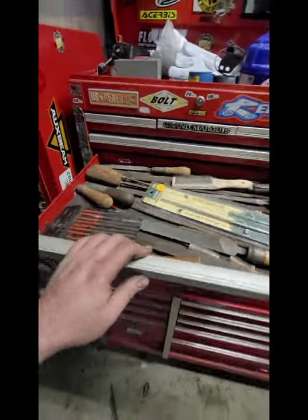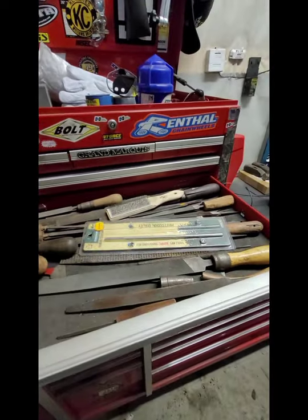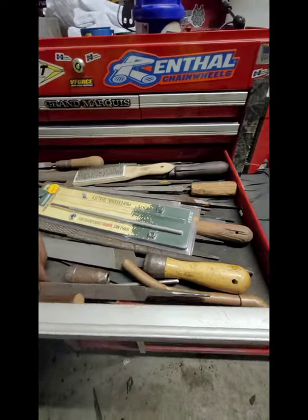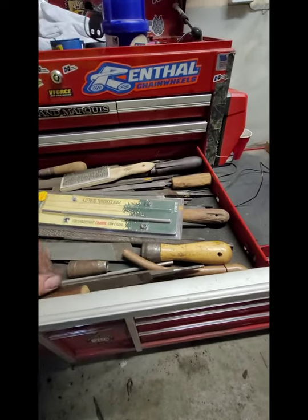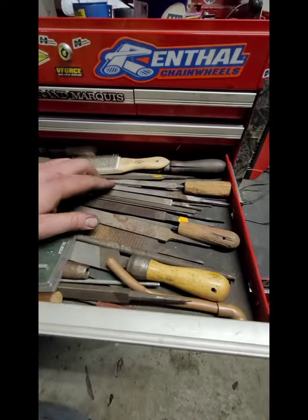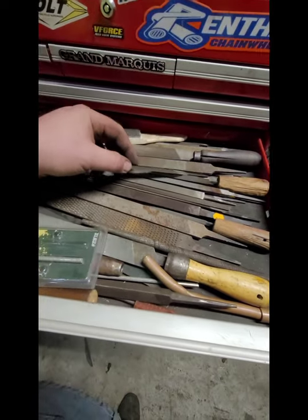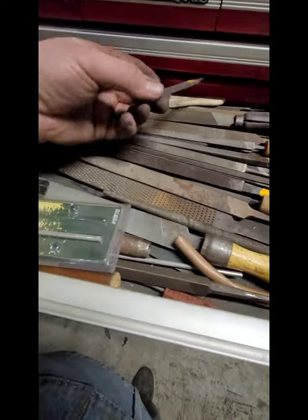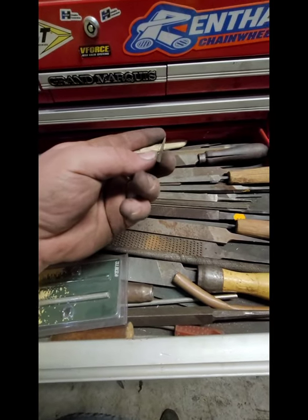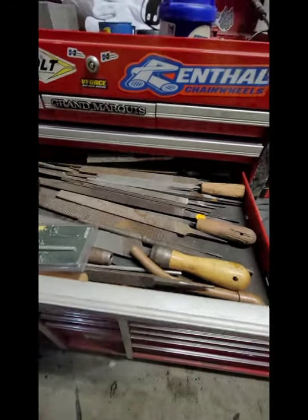Files, files, files. I go to a lot of garage sales and moving sales and seems like all the older generation, they like files and I like files too. So I picked up all these - most of these at garage sales. I don't think I've ever bought a new file besides these ones for my chainsaw. Some specialty ones in there - that's tapered, for cutting threads and bolts.